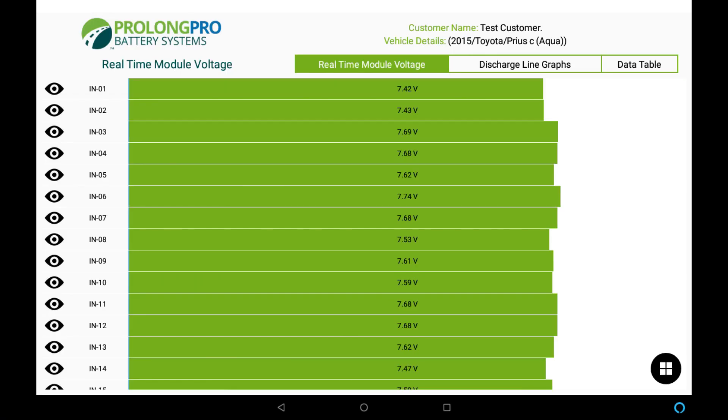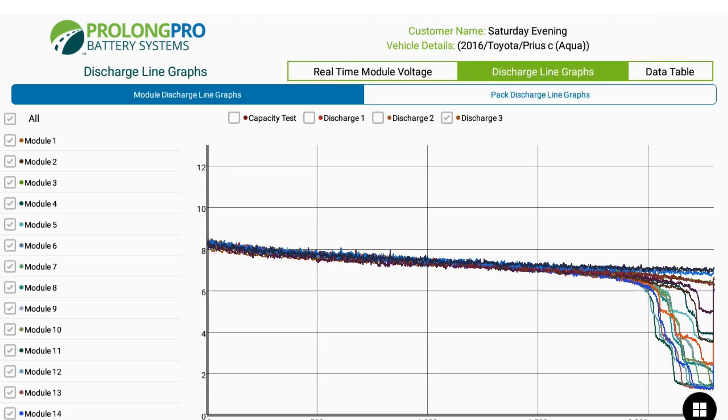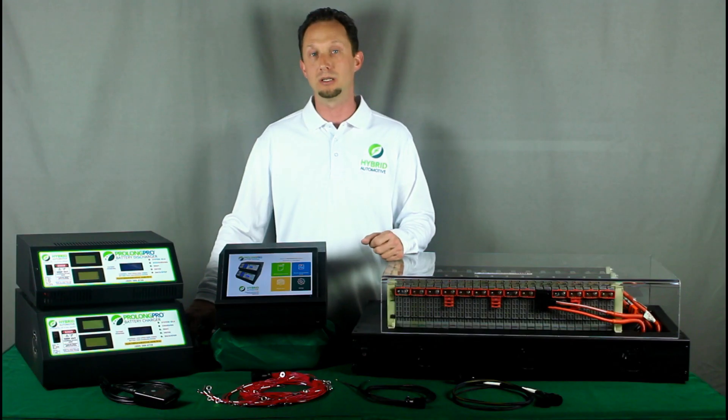This enables the technician to view that data in real time as the battery is being worked on, and after the fact, to validate the quality of the repair that's been performed on the battery before it's reinstalled in the vehicle.